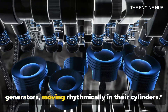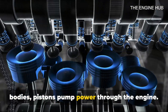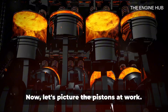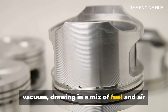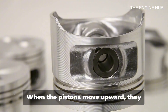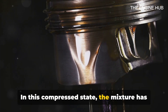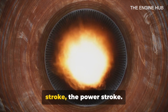Imagine pistons — the mighty power generators moving rhythmically in their cylinders. Just as the heart pumps blood through our bodies, pistons pump power through the engine. Nestled within the engine block, these cylindrical powerhouses are in constant motion, sliding up and down in a well-choreographed dance. As they move downwards, they create a vacuum, drawing in a mix of fuel and air into the cylinder — this is the intake stroke, the first part of the four-stroke combustion cycle. When the pistons move upward, they compress this mixture, squeezing it into a tight ball — this is the compression stroke. In this compressed state, the mixture has the potential to release a great deal of energy, unleashed in the third stroke: the power stroke.